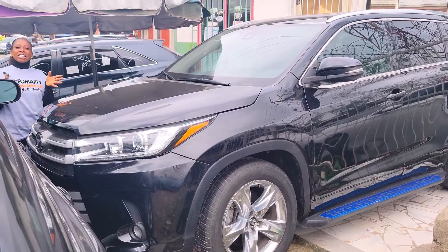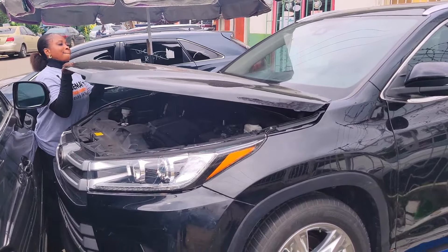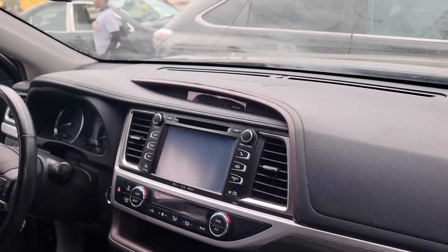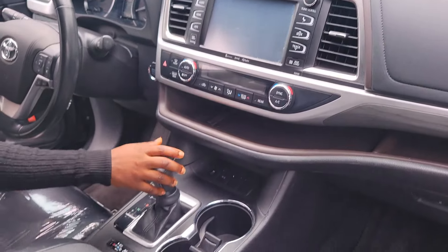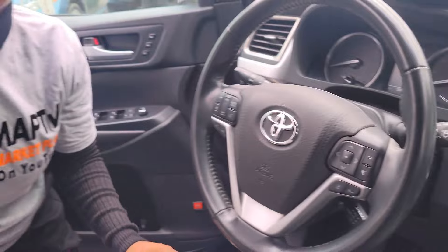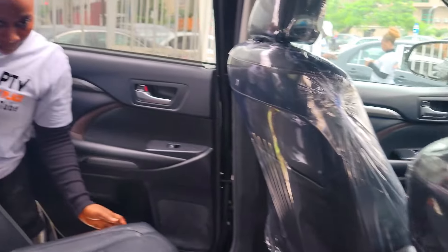This is the foreign used Toyota Highlander 2018 model, limited edition. It has a V6 engine, beautiful black leather interior, clean dashboard, reverse camera, sound system, AC, automatic transmission, two cup holders, pigeon hole, keyless, control buttons on the steering, and an open roof.